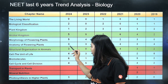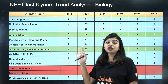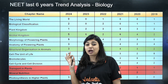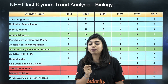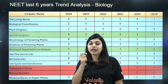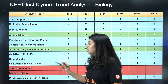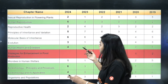Coming down, Structural Organization is marked in green — three questions have come from it. You might think that's less, but this chapter is the foundation for your MBBS. You need it to understand animal tissues, human physiology, and which tissues are present at every point and what their functions are. You cannot ignore this chapter, so three marks is actually very good.